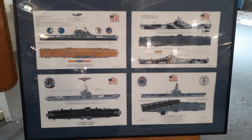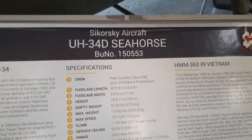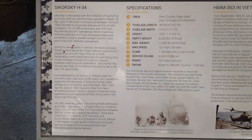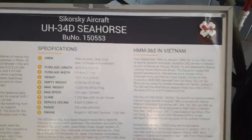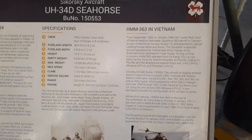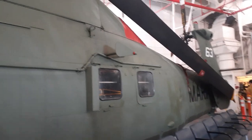Next we got the Sikorsky Aircraft UH-34D Sea Horse. There's a little history on what it is, they got some markings on there. I'm kind of skimming through because I don't want to take up too much space on my phone, so you guys should be able to read it. Let's see what the entire plane looks like — they had to fold back the wings obviously to get it in the museum.